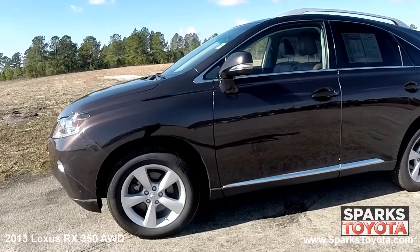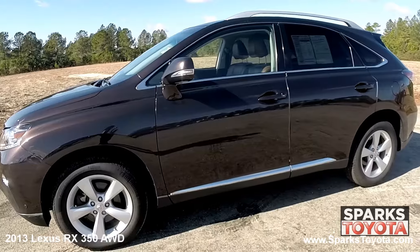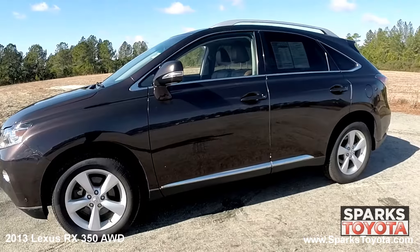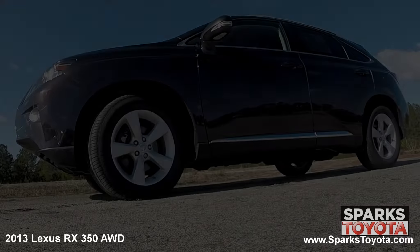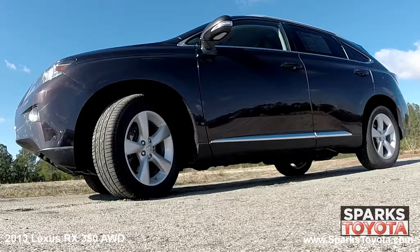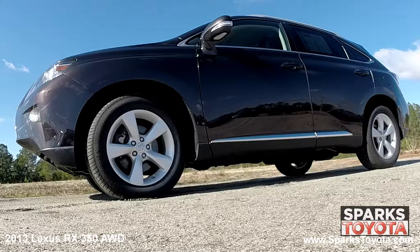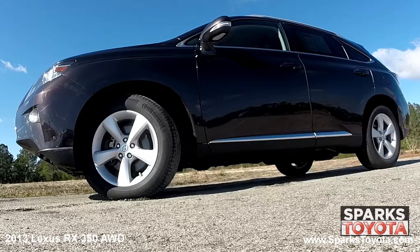And rear privacy glass. The 2013 Lexus RX 350 leads when it comes to providing a plush ride, a luxurious cabin, and everyday utility. This Lexus has 18-inch five-spoke alloy wheels and all-season tires with lots of tread left. There's also a spare tire and a tire pressure monitoring system for convenience and safety.